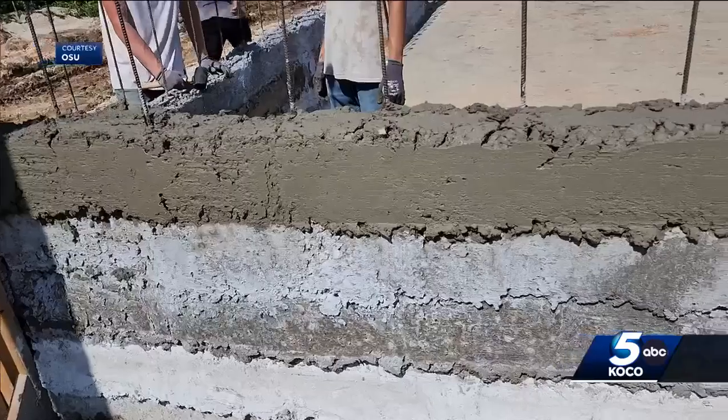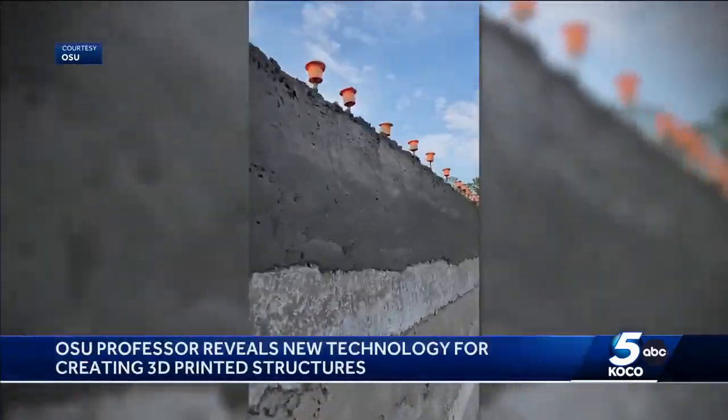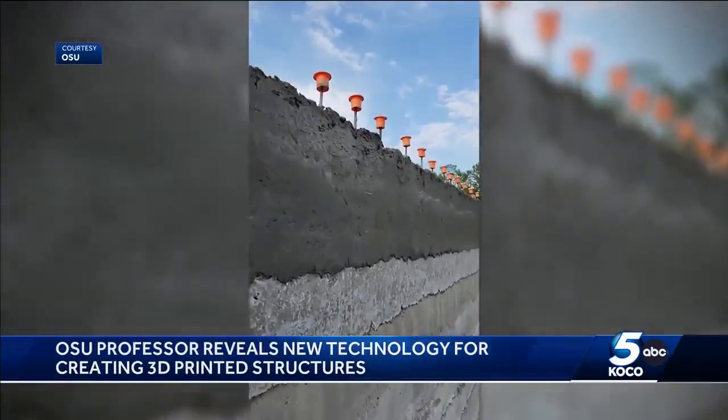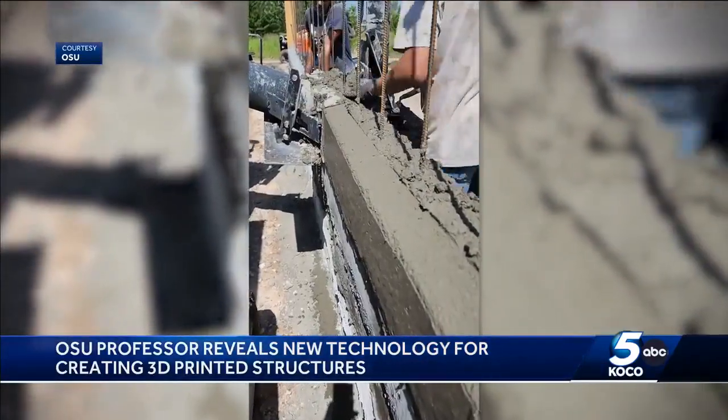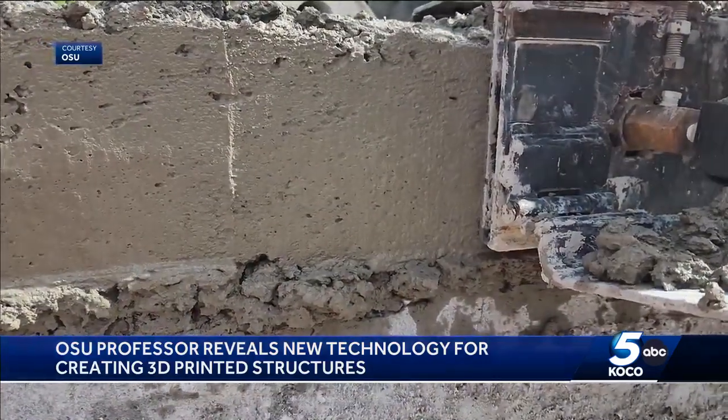Professors at OSU are coming out with new technology: a vehicle-mounted 3D concrete-printed structure, the first in the nation. Several departments at OSU worked together to create a 3D concrete printing machine and put it on top of a vehicle, so it's able to construct a full building, as you can see on your screen.